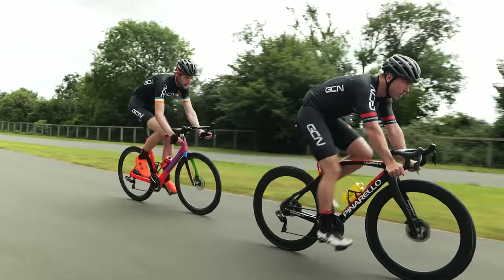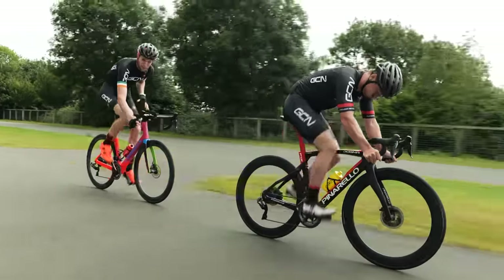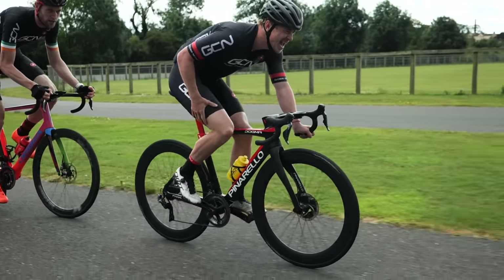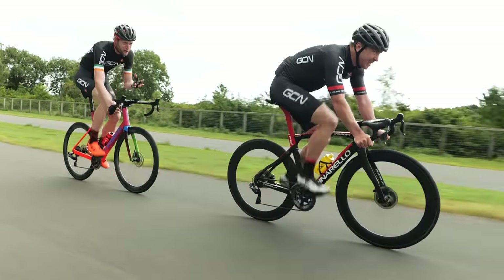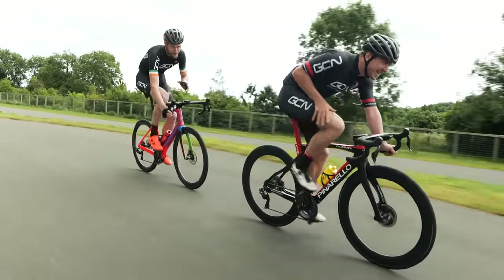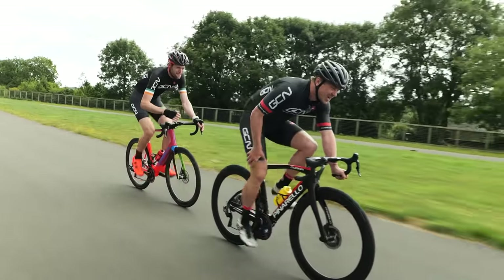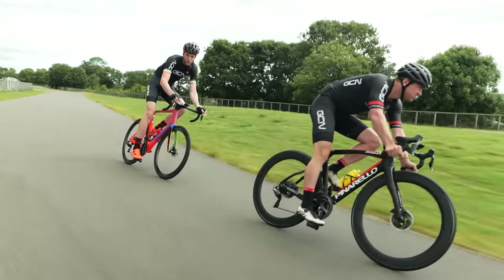Another less obvious way to tell that your saddle is too high is the fact that your muscles really do start to build up fatigue a bit quicker than they normally would, especially at the end of a ride where it can start to feel that you just can't get the power out. For newbie cyclists, it really can be quite hard to figure out what saddle height to get in the first place.